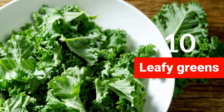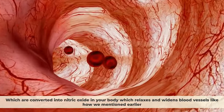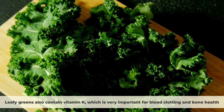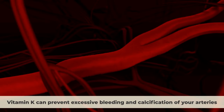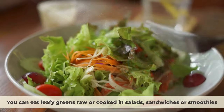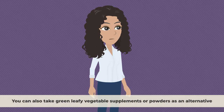Number ten: leafy greens. Leafy greens like spinach, kale, lettuce, and collard greens are rich in nitrates, which are converted into nitric oxide in your body, relaxing and widening blood vessels. Leafy greens also contain vitamin K, which is important for blood clotting and bone health, and can prevent excessive bleeding and calcification of your arteries — a process where calcium deposits harden your arteries and reduce their elasticity. You can eat leafy greens raw or cooked in salads, sandwiches, or smoothies, or take green leafy vegetable supplements or powders.